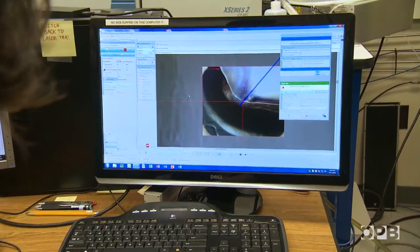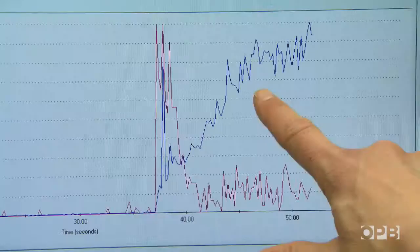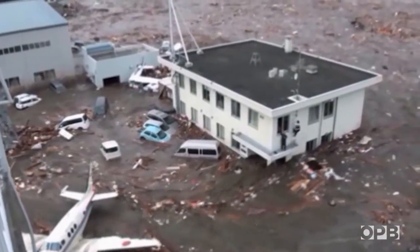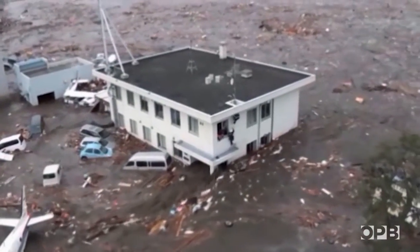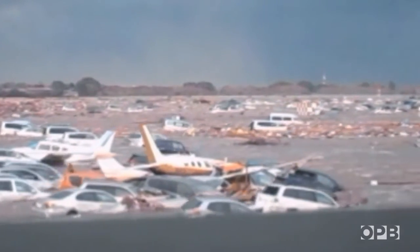While researchers all over the world puzzle out the long-term impacts of this rafting phenomenon, one thing is clear: it's another example of how humans are impacting global processes. The Japanese government estimates that the 2011 tsunami swept about 5 million tons of debris into the Pacific Ocean.